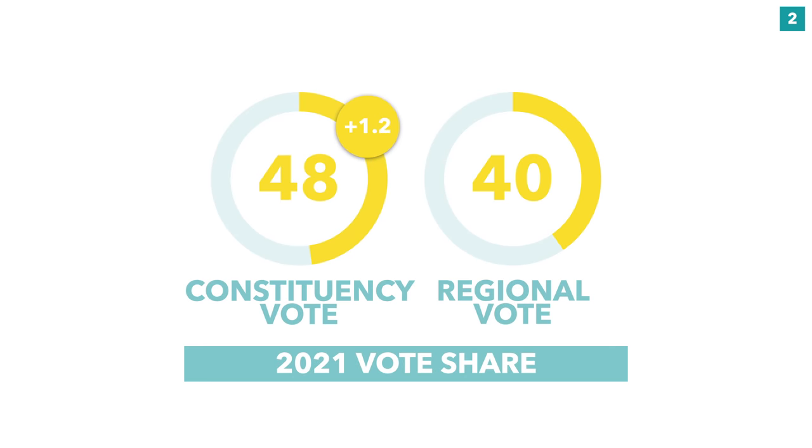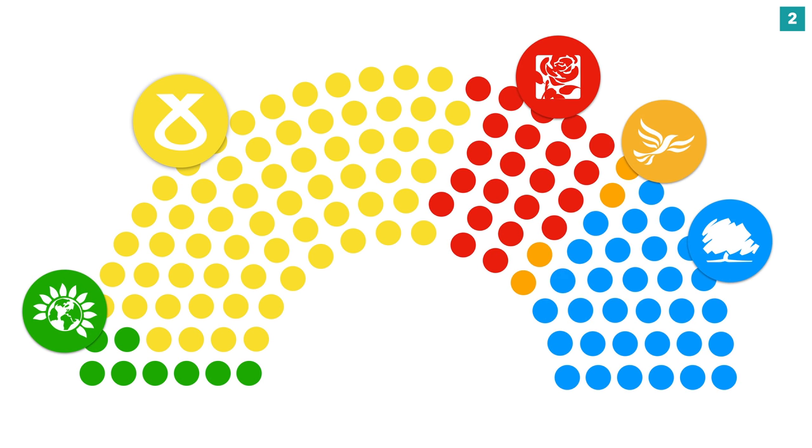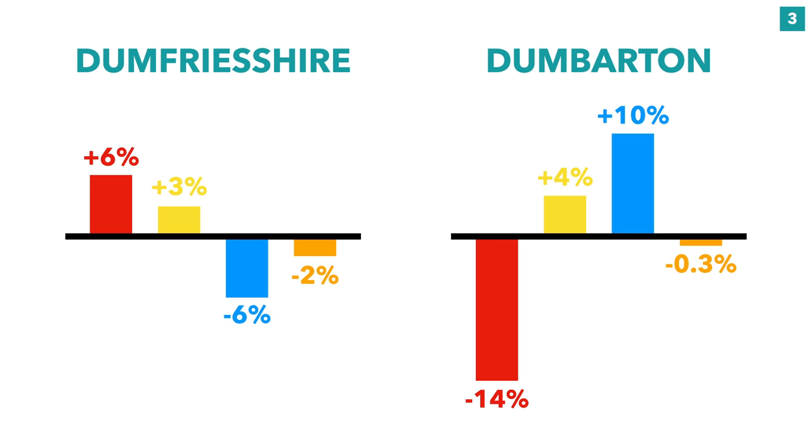The SNP saw a 1.2% increase in their constituency vote, up to 47.7%, and a 1.4% decrease in their regional vote — presumably thanks to Alex Salmond's ALBA — taking them down to 40.3%. Ultimately, the SNP were denied a majority, and this was in part because of unionist tactical voting in seats like Dumfriesshire and Dumbarton.